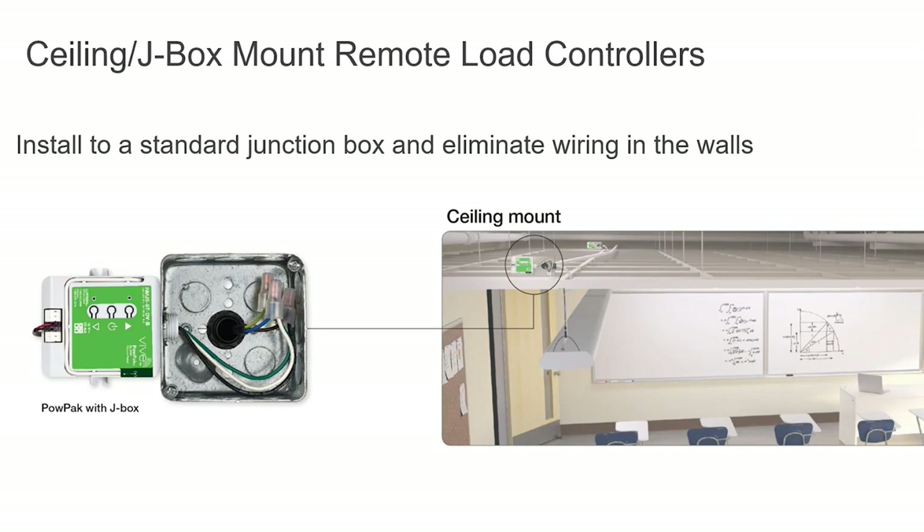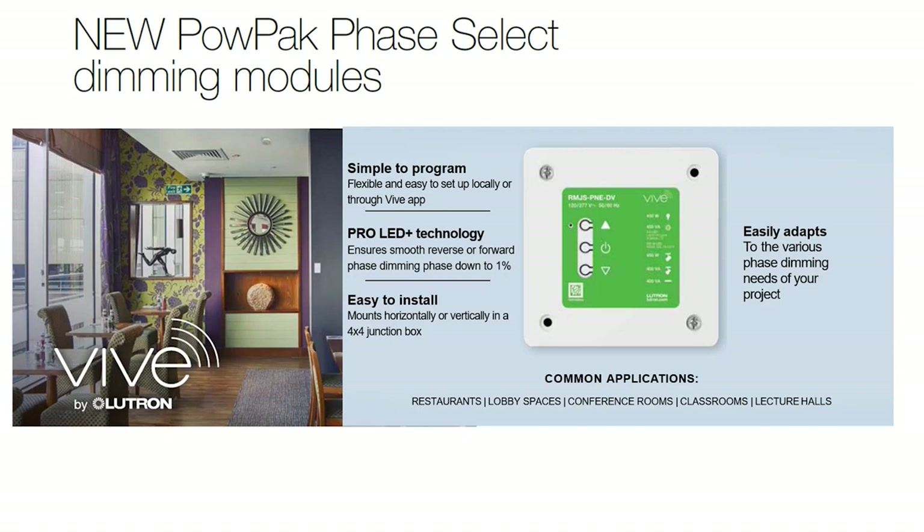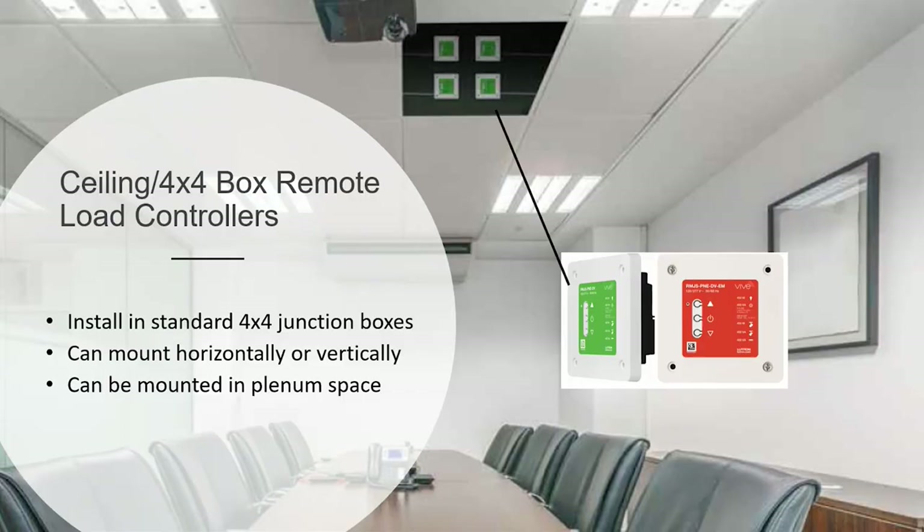The phase-selectable power packs, covered earlier, come in a slightly larger 4x4 footprint but easily install into knockouts on the side or through the knockout. You get phase-selectable dimming and Pro LED+ technology, so regardless of the lighting load in the space you have a power pack that can handle the job and integrate with the rest of the Vibe system. As you can see on your screen, the installation is straightforward — not much harder than a regular power pack but with considerably more capability.